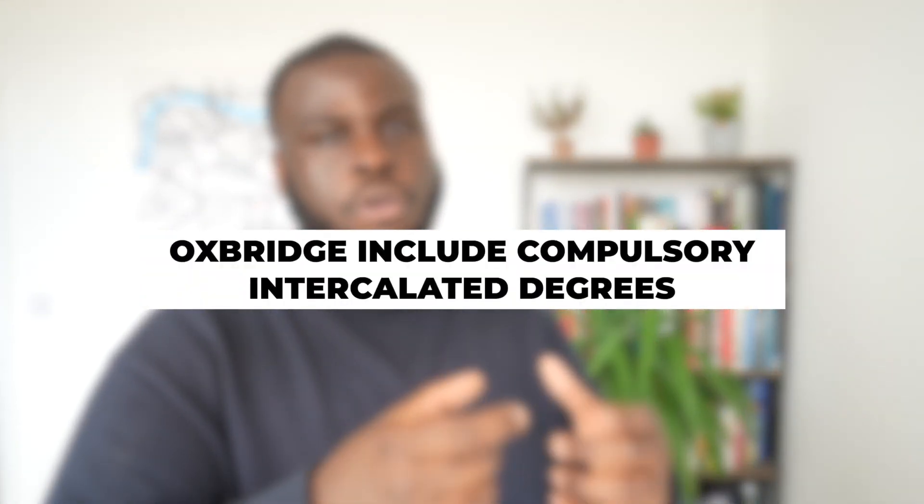A third key difference is that Oxford and Cambridge include integrated degrees in their programme. An integrated medical degree requires an additional year of study on top of the five-year programme, making it six years in total, and you receive two degrees at the end. It's a really good way of securing another degree on top of the standard medical degree.